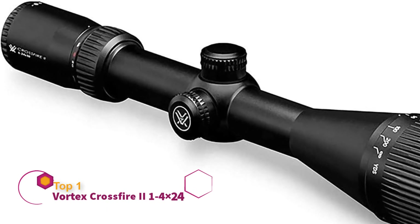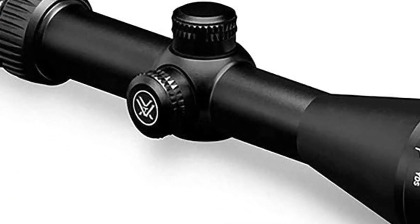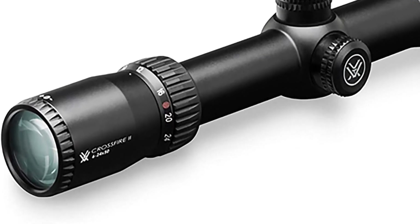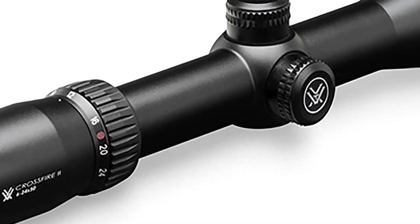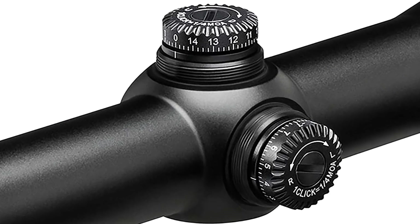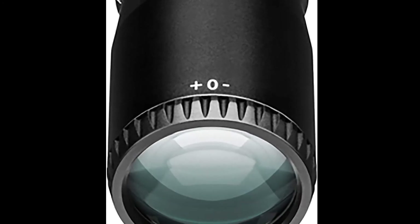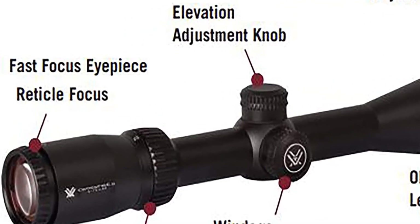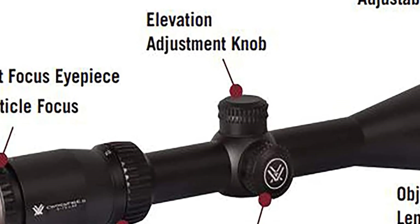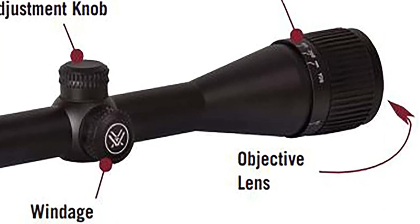Another impressive scope from Vortex conquered the market almost instantly. You can choose between six different models, but this one is by far the most potent for shooting practices. You can use this scope in extreme weather conditions and low light, even at night, thanks to its illuminating system. The eye relief is long enough to offer an accurate image of your target. This scope also has a fast eye-focusing feature, high-quality multi-coated lenses, and a durable shock-proof aluminum construction. The turrets can be easily adjusted, and this scope is both waterproof and fog-proof.